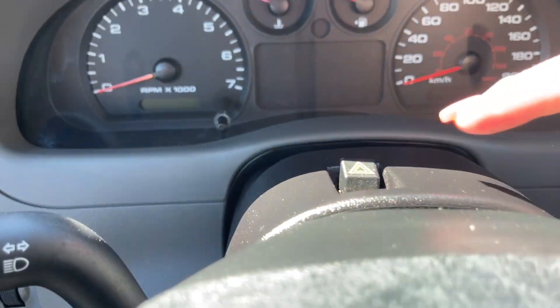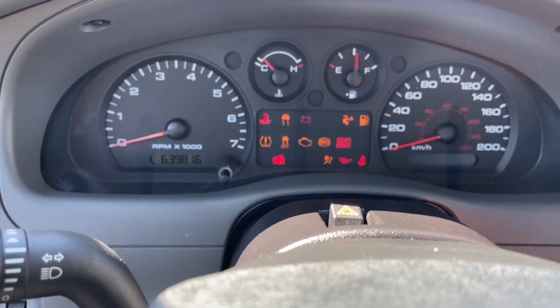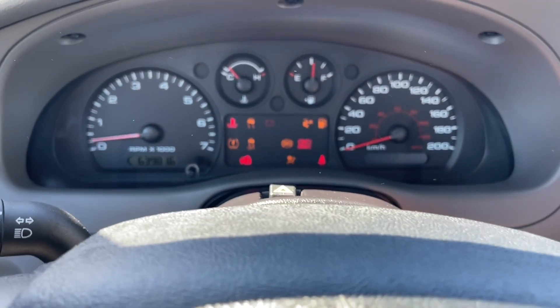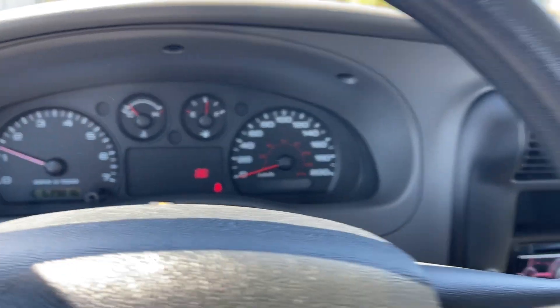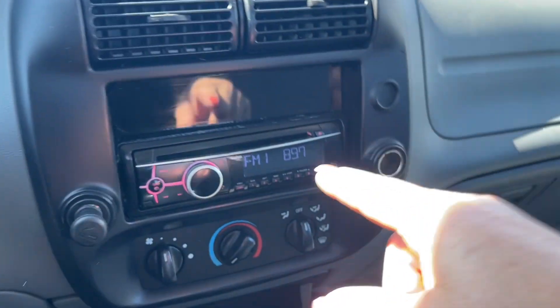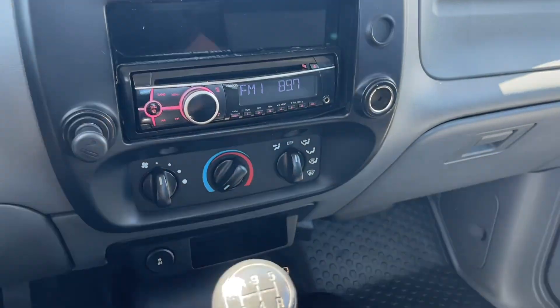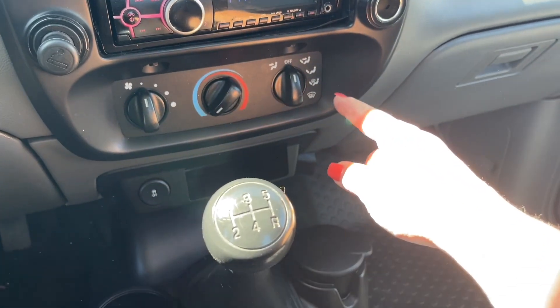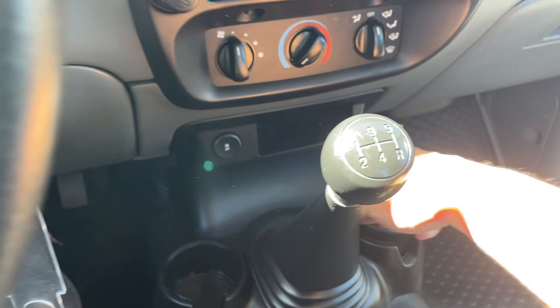Your hazard lights are located here, and when we start up the vehicle you're going to see any important messages — your odometer reading and that the brake is on at the moment. In the center we've got our air vents and the radio with the CD player, AM/FM. You also have your cigarette lighter located there, along with fan and climate control.